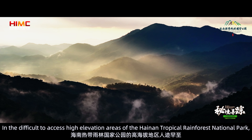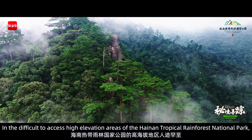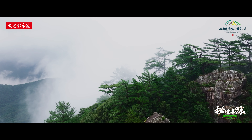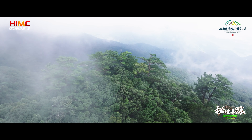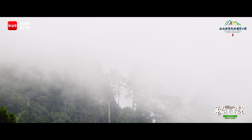In the difficult to access high elevation areas of the Hainan Tropical Rainforest National Park, cool white mists linger year-round, giving the landscape the appearance of some ancient mythical paradise. This is the Tropical Cloud Forest.